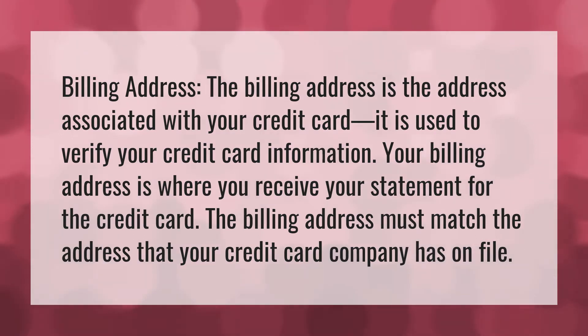Billing address. The billing address is the address associated with your credit card. It is used to verify your credit card information. Your billing address is where you receive your statement for the credit card. The billing address must match the address that your credit card company has on file.